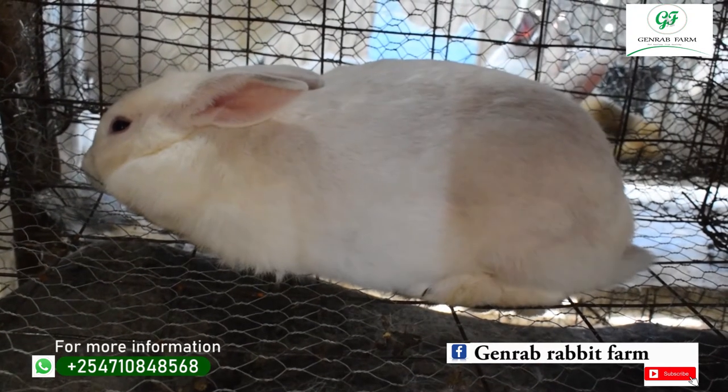We also have Angora, which is very hairy and is used mostly for wool production. Another breed is Kenya White, which is all white in color. The difference between Kenya White and New Zealand White is the eyes — Kenya White has black eyes, compared to New Zealand's reddish-pinkish eyes. Kenya White is also good for meat production.